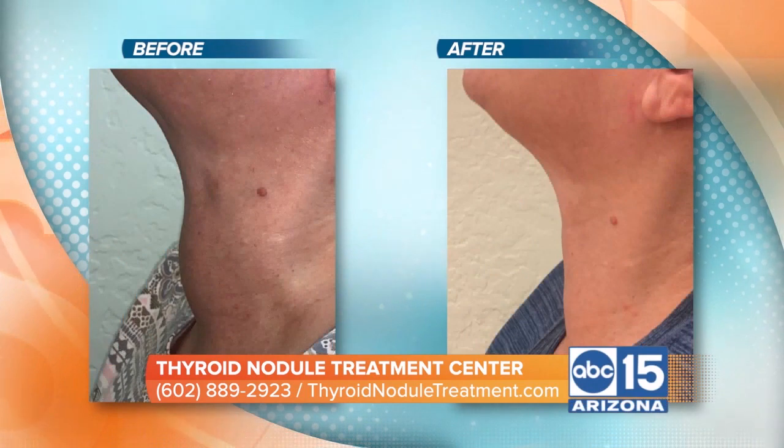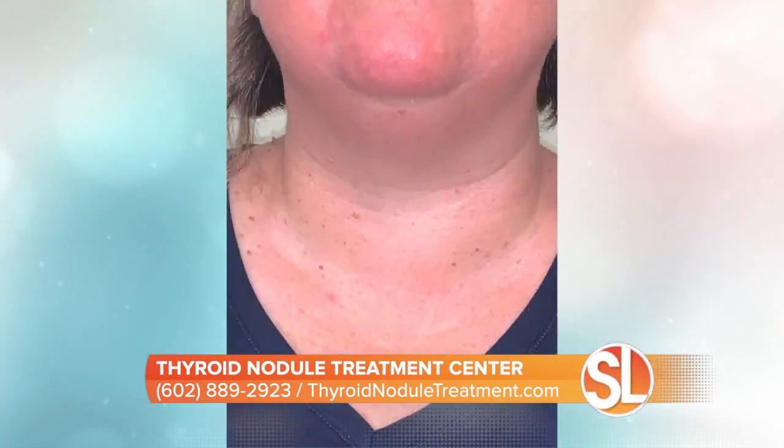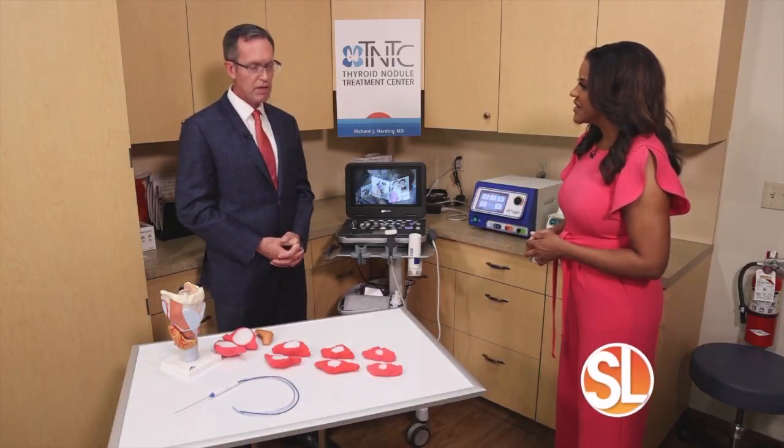As for aftercare, their thyroid function typically does not change at all. They maintain their thyroid function indefinitely as long as it's normal to begin with. Patients come back for surveillance to monitor the thyroid as it shrinks — the results have been truly remarkable. This procedure is about one-tenth the risk profile of surgery, making it significantly safer than a surgical option.